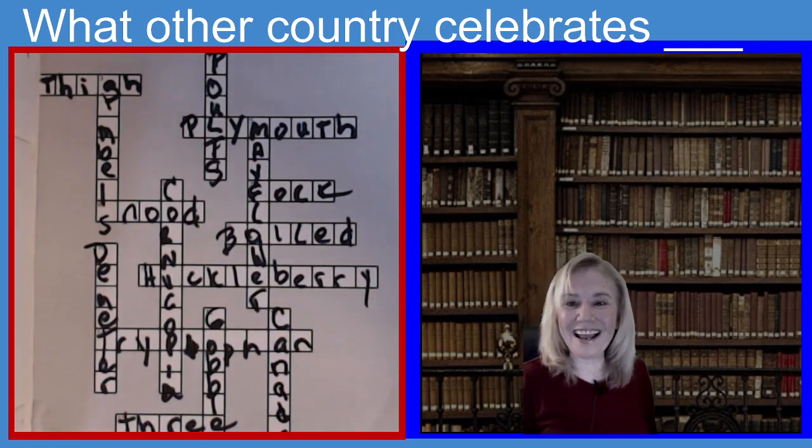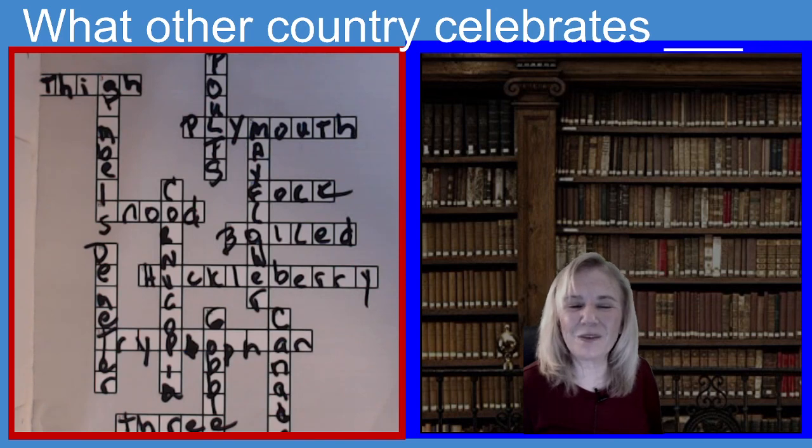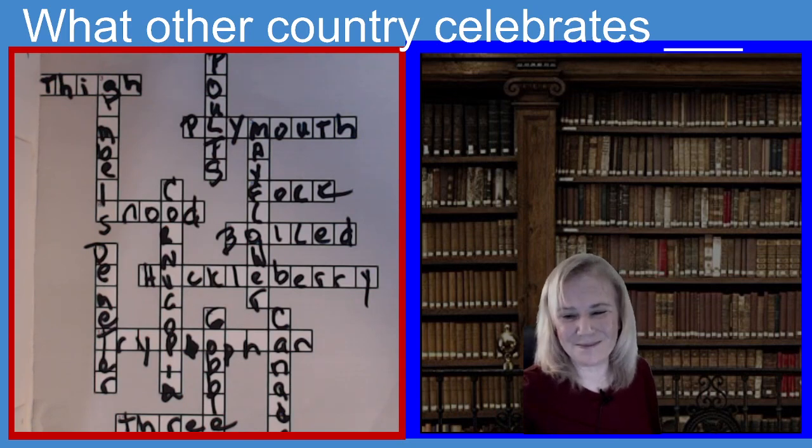It looks like we finished our Thanksgiving crossword right on the nick of time today. My name is Carol. I want to thank you all very much for playing the crossword puzzle game with me. Remember, make sure to like it — if you enjoy it, press the like button so I know you're watching and enjoying it. I hope you all have a wonderful Thanksgiving. Happy Thanksgiving. Bye for now.